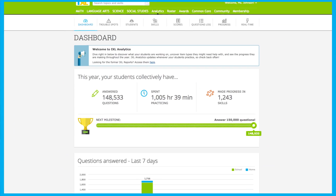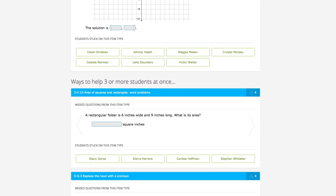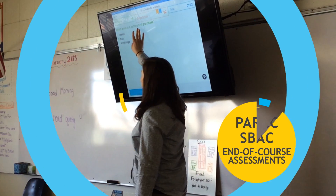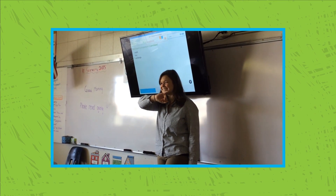iExcel analytics gives you real-time insights that help you uncover item types students need help with, see their progress, and prepare them for high-stakes tests. iExcel analytics makes classroom data fun and fits seamlessly into your everyday teaching. What I love about iExcel is it has a great teacher-friendly side where I can look at reports, I can look at trouble spots to see what areas my students are really not mastering and what I need to do in my classroom to help them get to that mastery level.